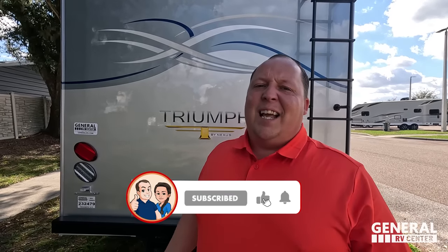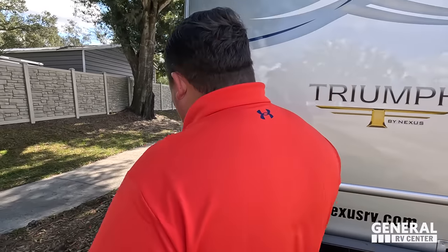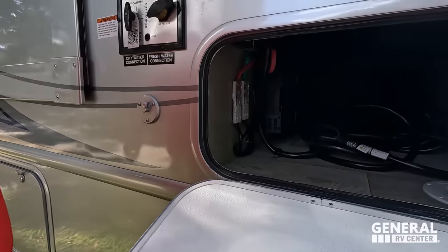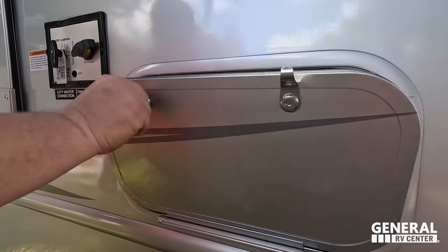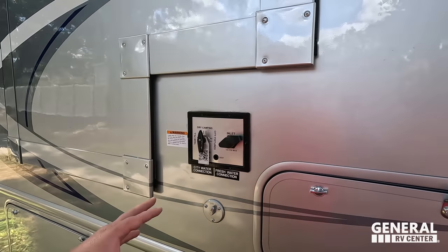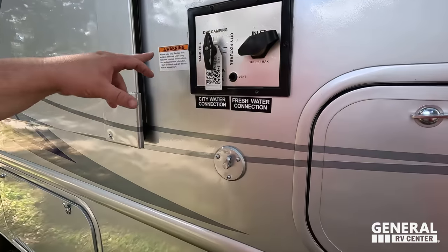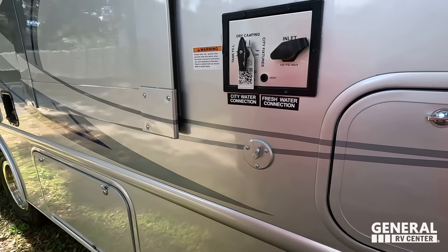If you haven't already, make sure everybody smashes that thumbs up button and hits that bell notification. One of the RV salesmen is taking his fat ass up on the roof showing you what features the roof has to offer — nobody does that. Finishing up on this side: you can see the 30-amp power cord, and right here's all your water connections — tank fills, city water, dry camping, potable water — and a little cable hookup right there.